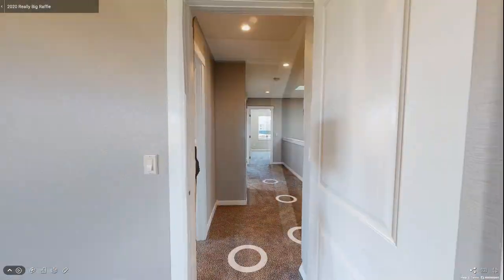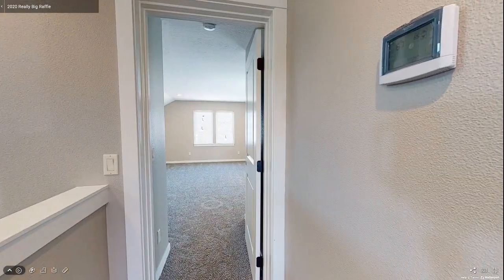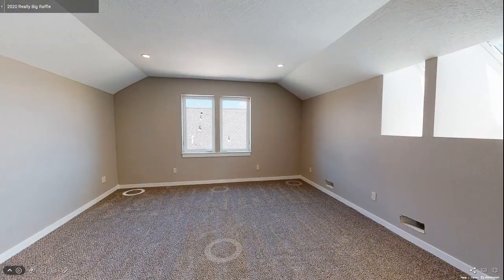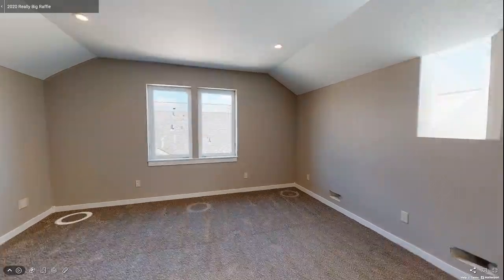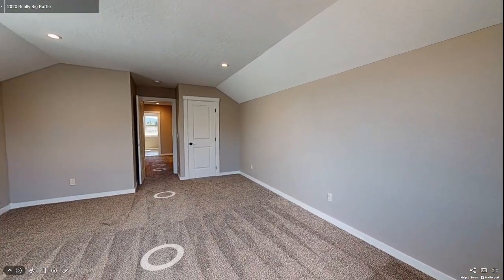The last space is down a short hallway — a very large bonus room over the garage that could serve as a fourth bedroom, a second living room, or a perfect play area for the kids. You can almost hear children playing games and giggling. You leave this space dreaming of what it will become.